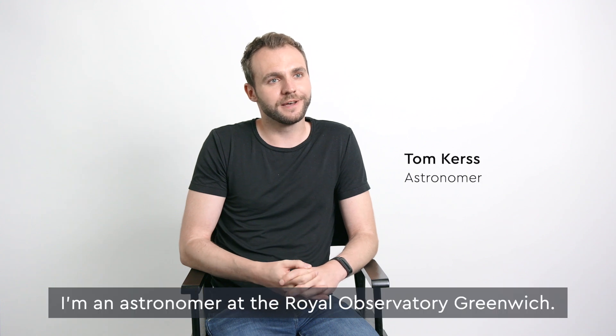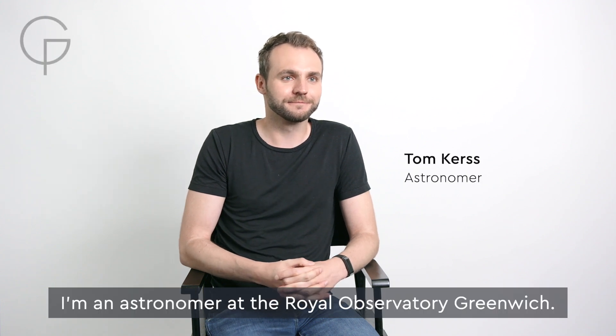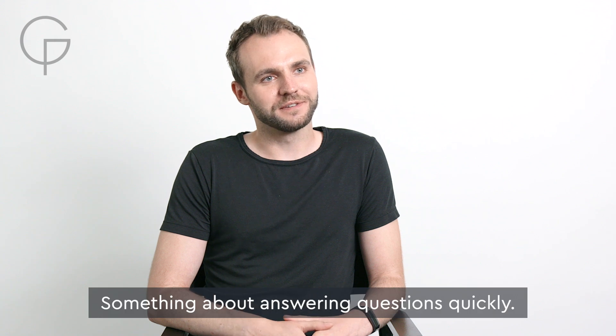My name's Tom Kurz. I'm an astronomer at the Royal Observatory Greenwich. Something about answering questions quickly.